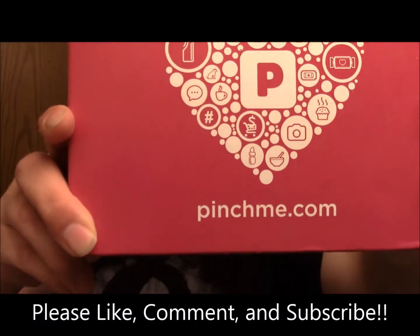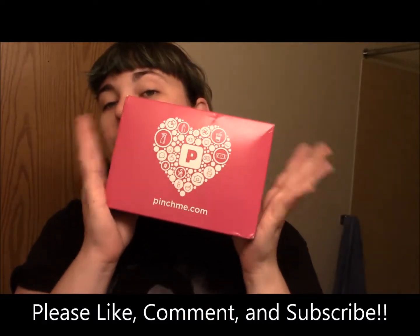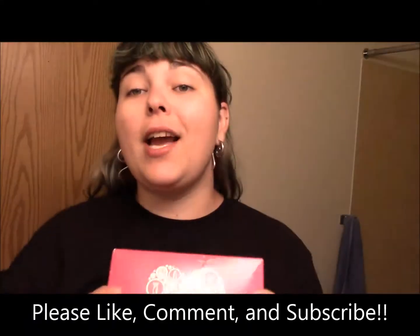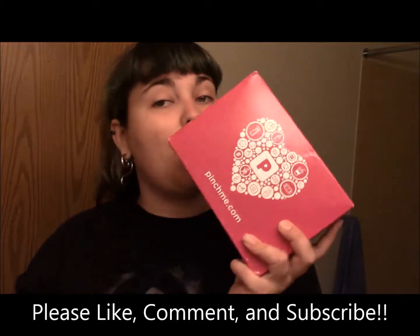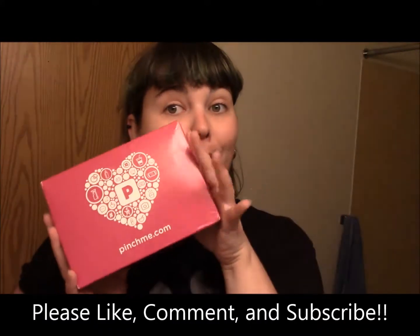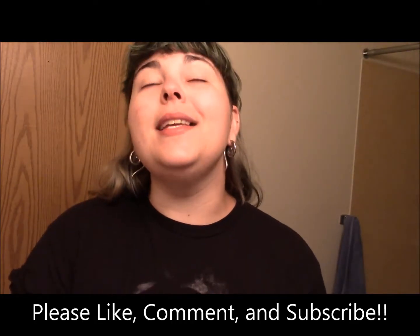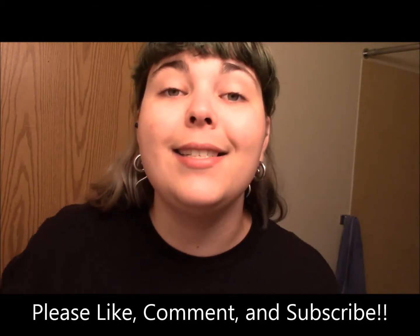5 out of 5 stars on pinchme.com for my very first Pinch Me box. Thank you guys! Check out my Instagram for more, and I will probably do a blog post on Tumblr. Follow me, subscribe, hit the notification bell — let's hang out guys. Bye!